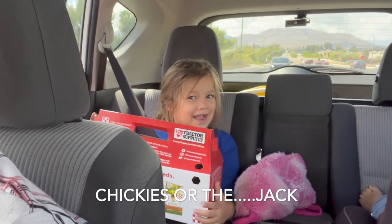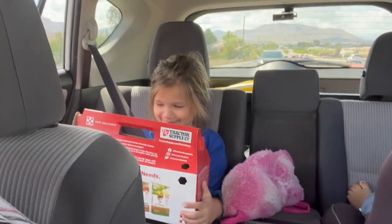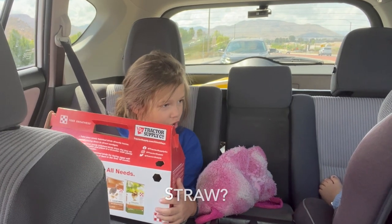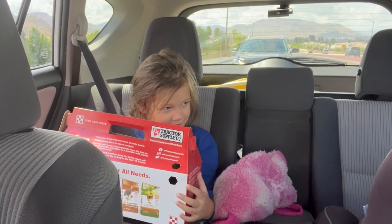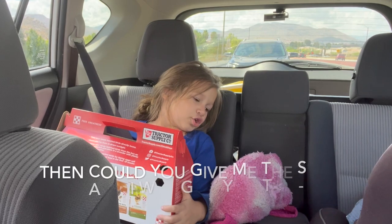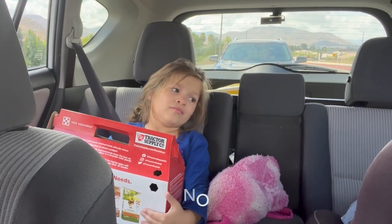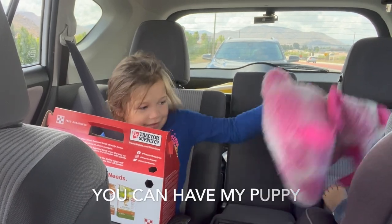Jack. Jack, do you want the chickies or the churr? Churr? There's no chickies, okay? Do you want chickies? No churr, okay? Do you want me to give you my puppy? Then could you give me the churr and I'll give you the puppy? Do you want that? No. I'm going to eat. Okay. You can have my puppy.